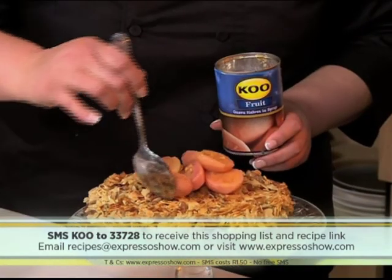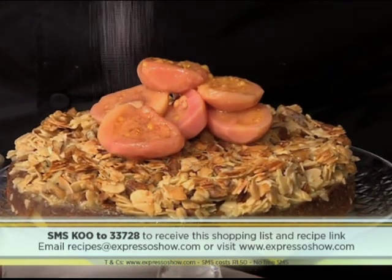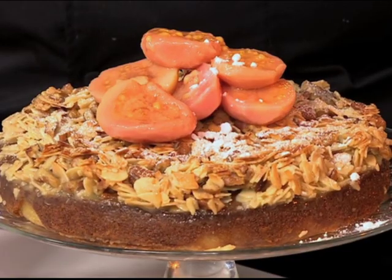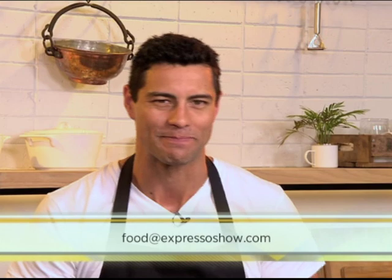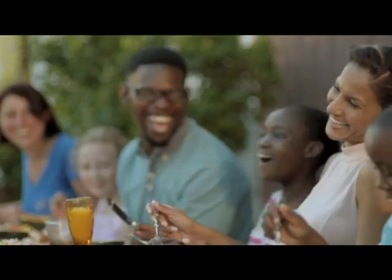That looks absolutely mouth-watering. SMS the keyword KOO to 33728, and you could be making this delicious dessert using guavas at home yourself. You finish it off with some extra tin guavas, a sprinkling of icing sugar, and serve with ice cream or cream — or just as is. Thank you so much Moira for sharing your favourite recipes. Only the best cooks serve Koo, because they know it's carefully grown and made with meticulous attention — so when you serve Koo, you can trust you're serving only the best.